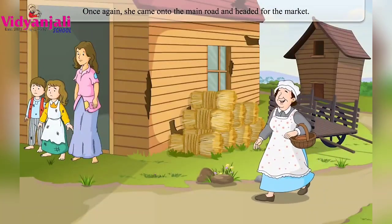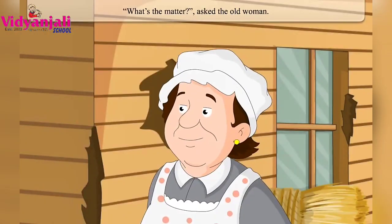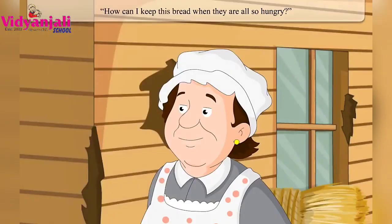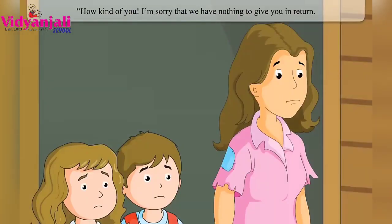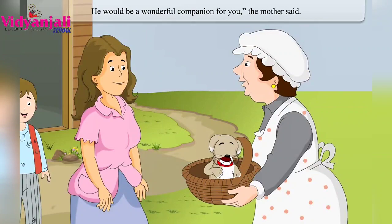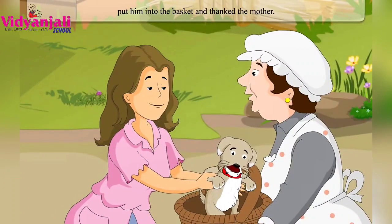Once again she came onto the main road heading for market. She came to a cottage where she saw a mother and her children looking very sad. She asked what was the matter. The mother said her children had not eaten all day and there was no money for food. The old woman thought how could she keep the bread when they were so hungry, so she gave the two fresh loaves to the mother. The mother said she had nothing to give in return, but offered a little puppy as a wonderful companion.